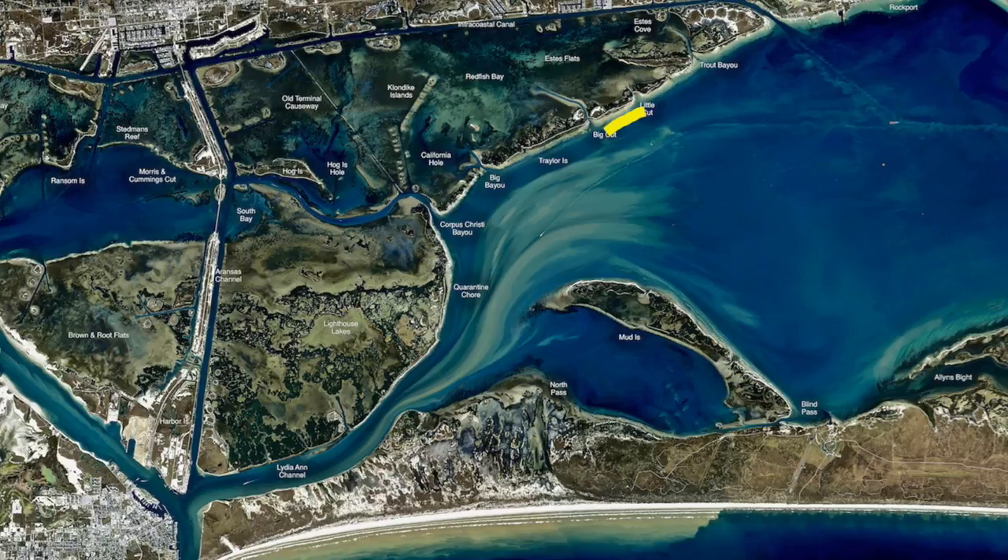All down Trailer Island, the big cut all down through — wade fishers and in the boat — we've been doing real good on trout. On that south wind blowing into that bank, there's been some really nice trout on croaker.